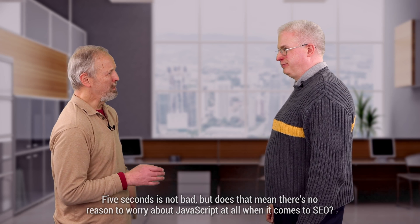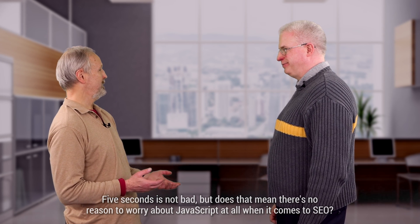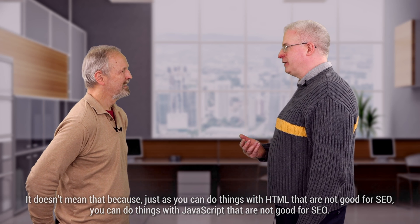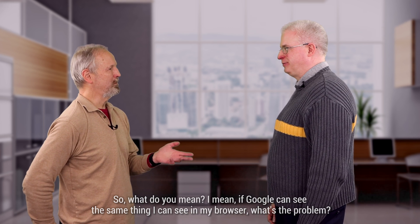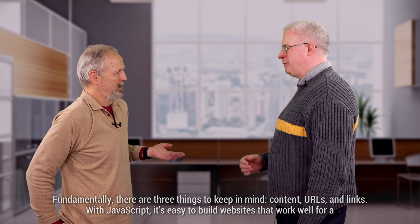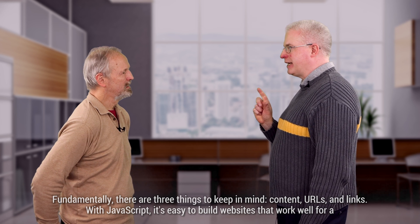Five seconds is not bad, but does that mean there's no reason to worry about JavaScript at all when it comes to SEO? It doesn't mean that, because just as you can do things with HTML that are not good for SEO, you can do things with JavaScript that are not good for SEO. Fundamentally, there are three things to keep in mind: content, URLs, and links.